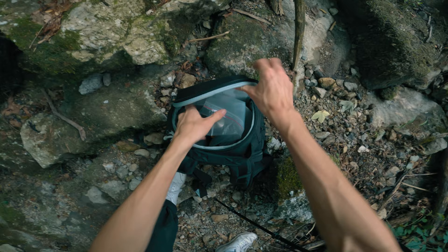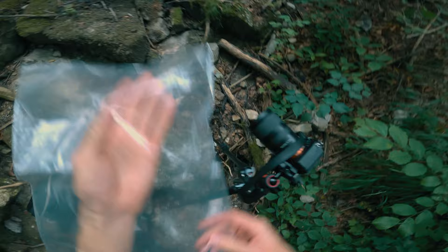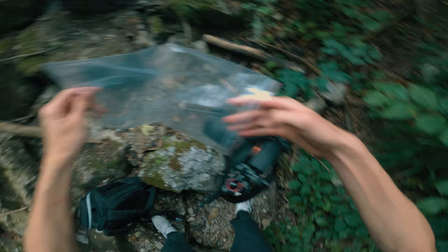It's nothing new or unique to me — I'm sure many people have done this, but for some reason I've never tried it. I had this plastic bag with me and I wanted to use it like a filter in front of the lens to blur the image in an intriguing way.